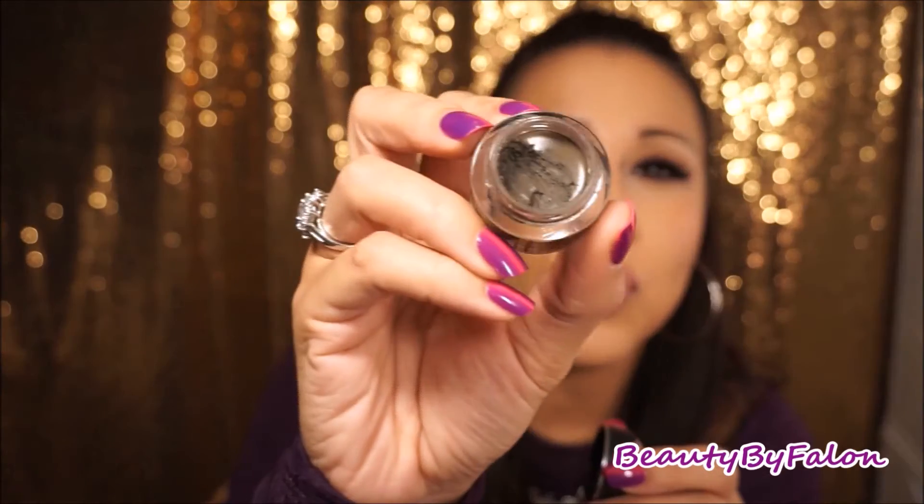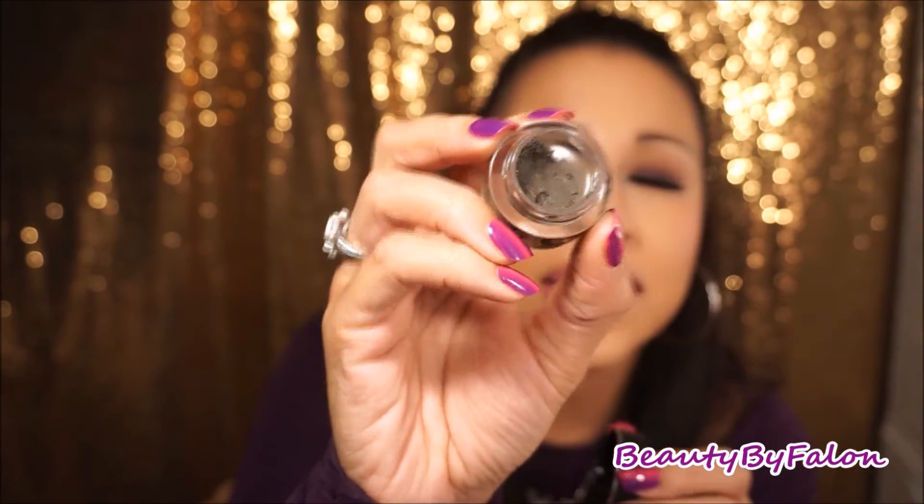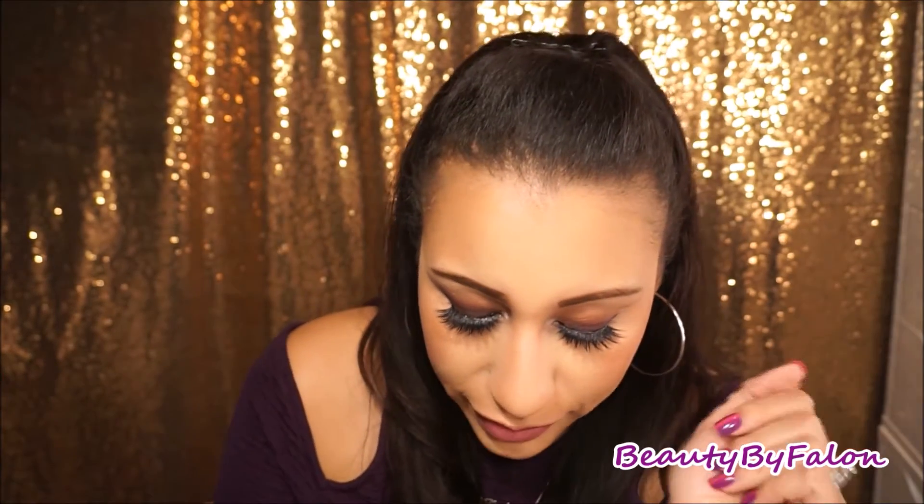This one recently came out — the e.l.f. Lock On Liner Brow Cream. It is amazing. It stays on my brows all day and you can also use it as an eyeliner. I'm in shade Medium Brown. I've been obsessed with this.